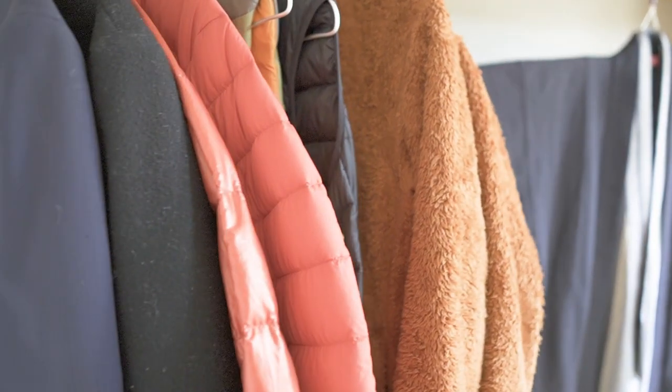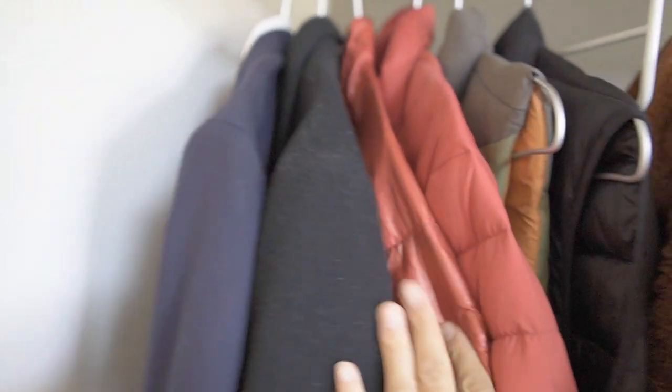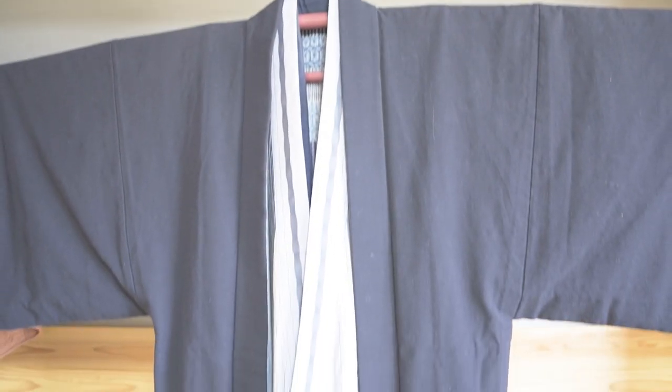This is my closet. When I moved, I carefully reselected the clothes that I really needed, and this is all I need: suits, everyday wear, and kimono.